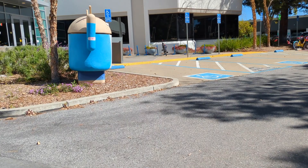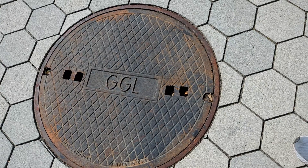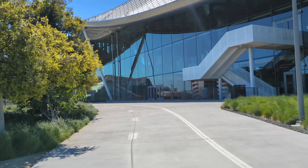Over here, another Android — you can see them just all throughout campus, another Android figure. Put your hands up! And even the sewers are labeled with Google. It's very windy, but we're going to head on.